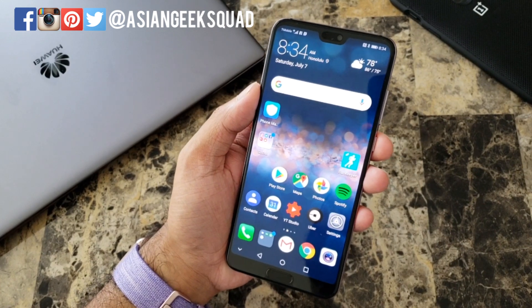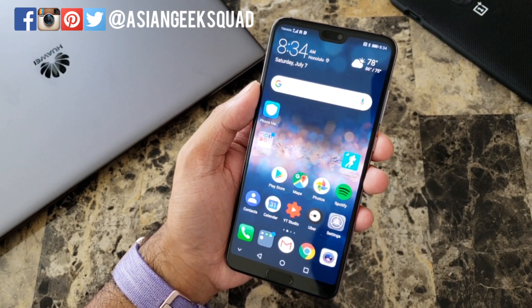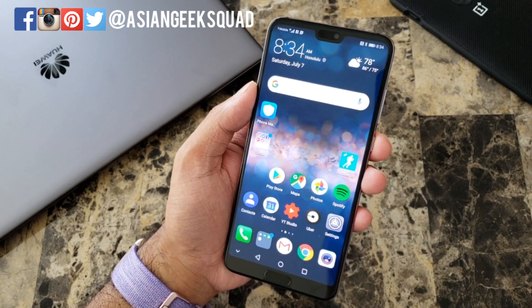Alright guys, that's day one with the Huawei P20 Pro. If you guys have any questions, leave us a comment down below. Thank you guys for watching. Aloha!